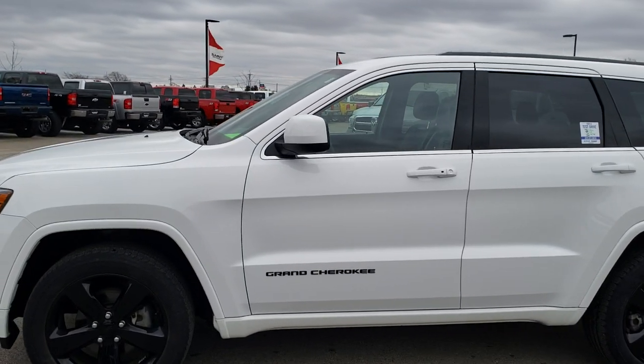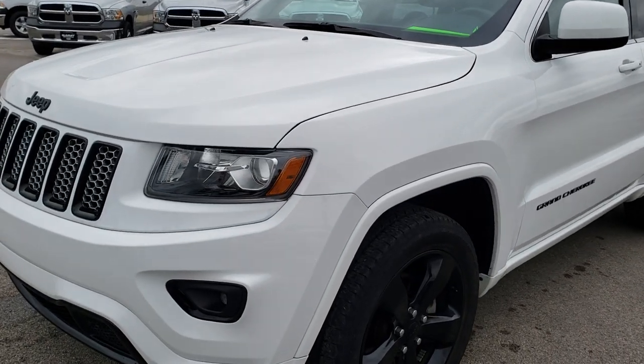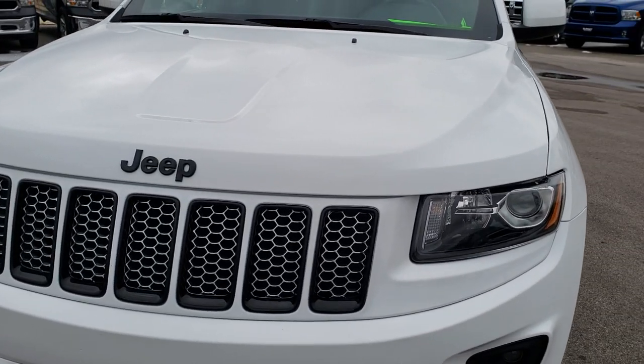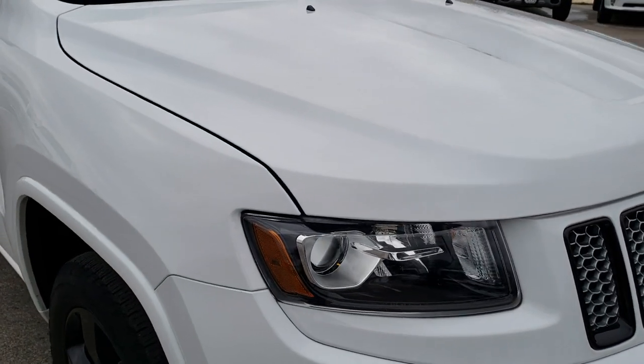This is stock number 9813. We are here at Summit Automotive in Fond du Lac, Wisconsin, your new and used Jeep headquarters. Today we are checking out this super clean 2015 Jeep Grand Cherokee Laredo with the Altitude package on it.